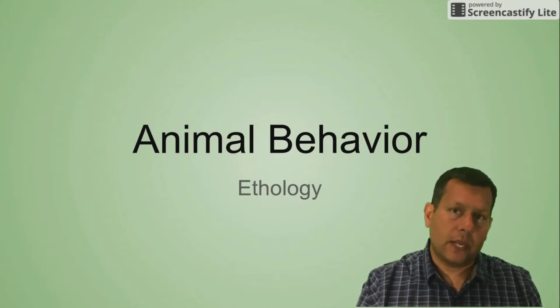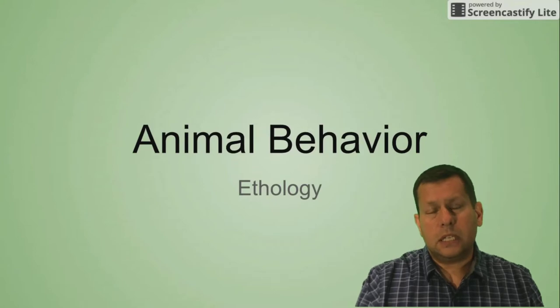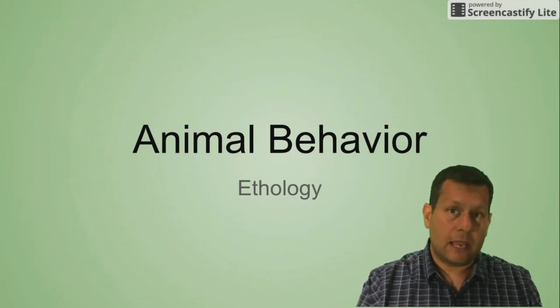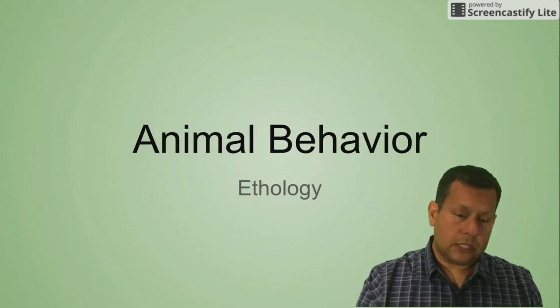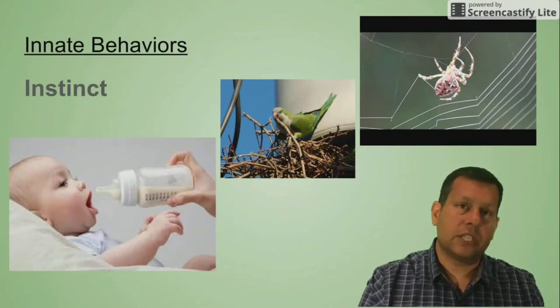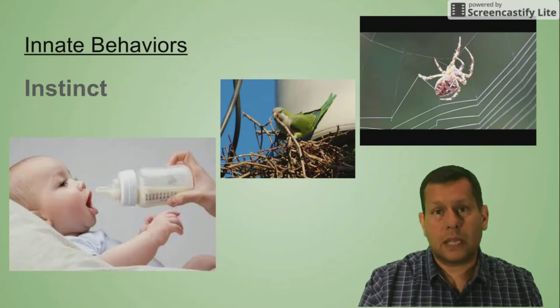I'll do a separate video at another time to go over learned behavior, because these innate behaviors are eventually going to lead us to one of our first AP Biology labs — the animal behavior lab with the pill bug — but we'll get to that at the end of this video. So let's start off with our first innate behavior, which is instinct: the ability to know how to do certain things without ever being taught.